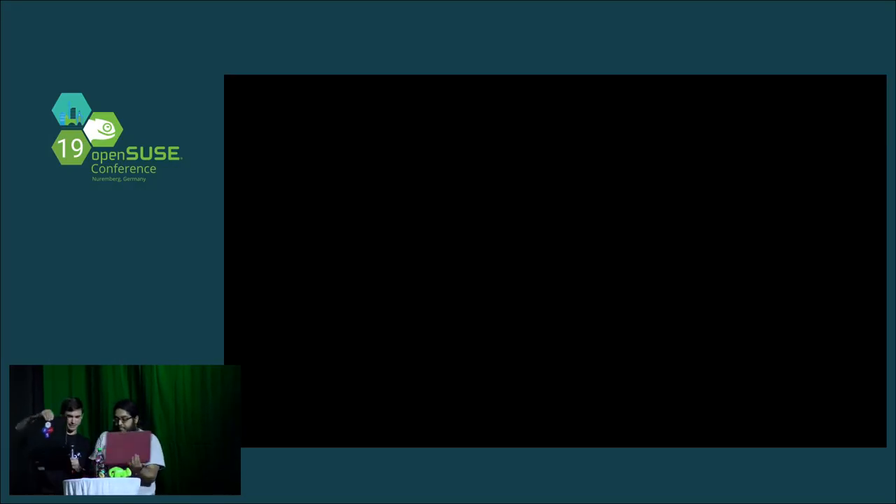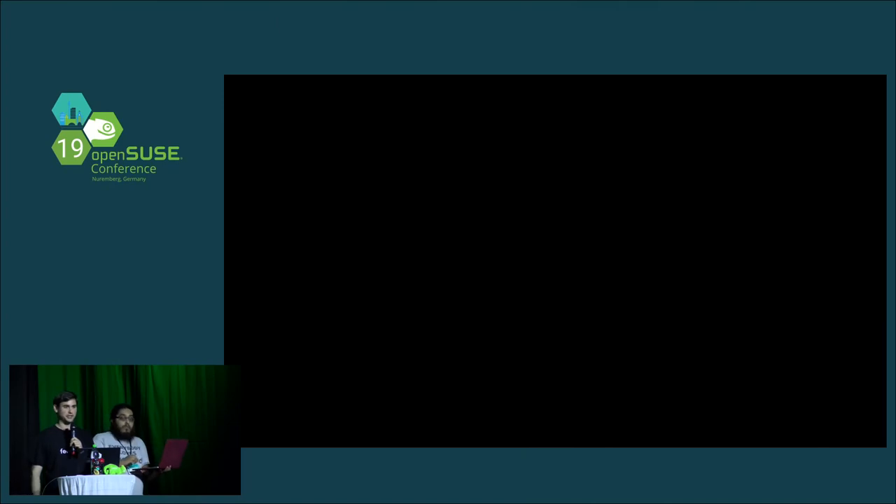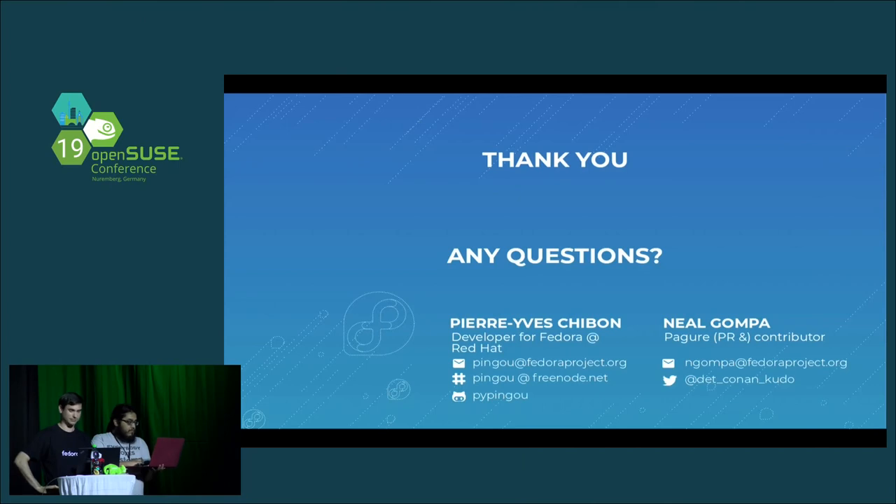Q&A: Does Pagure support GPG-signed commits? As a git repo it supports GPG-signed commits, but it does not currently show them in the UI or validate that commits belong to the user — you could associate via email address. The backend supports it like any other git repo. Is there already a ticket for showing this in the UI? Yes, there is.